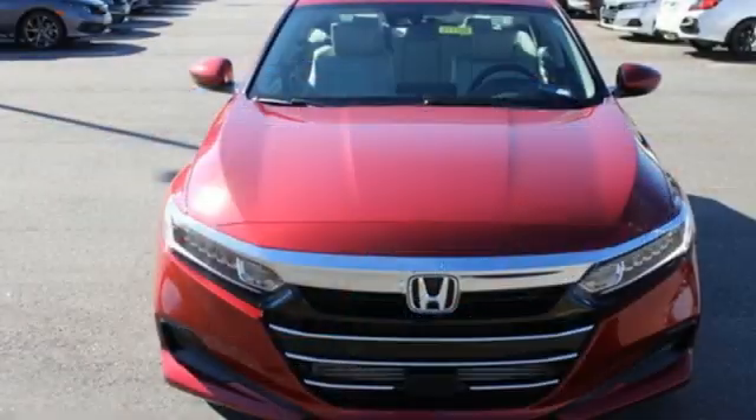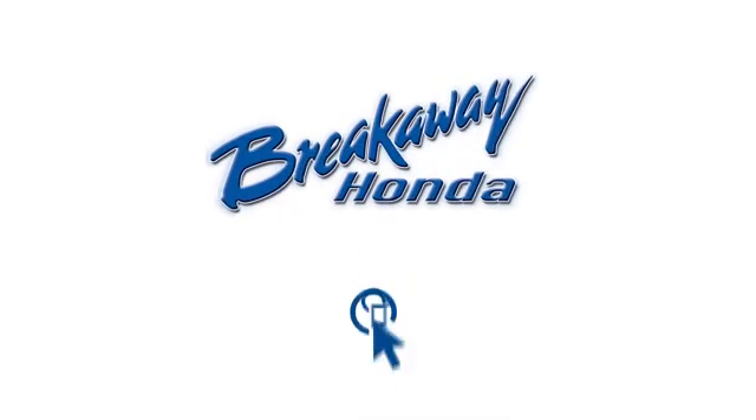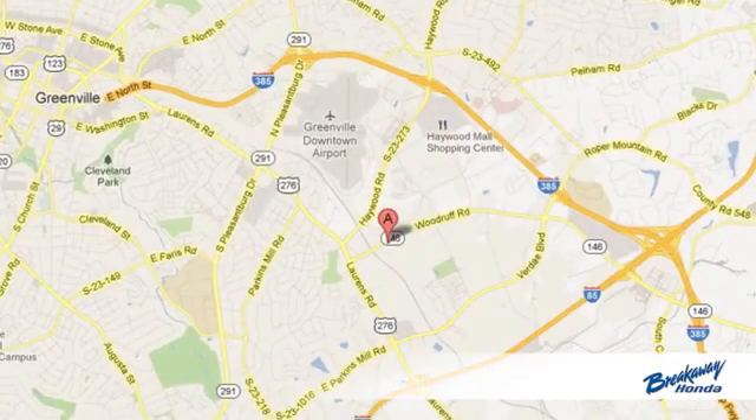Every Honda's designed with the driver in mind. There's even more to see in person. Take it for a test drive today. Call, click, or stop in today.